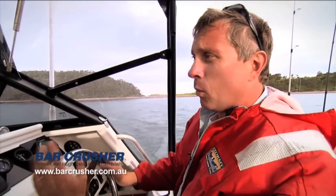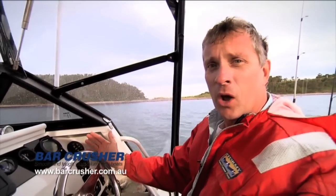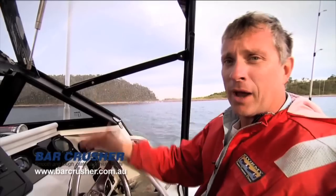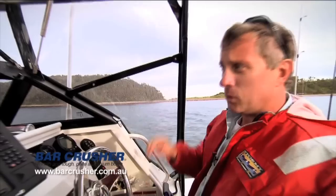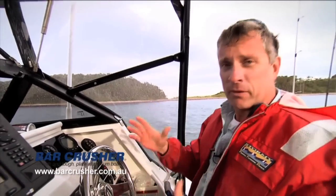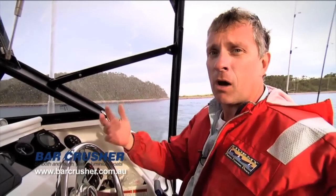What I'll do is give you the basic tips on what you need to know about crossing bars and the sort of things you should think about. The first thing you should know is how bars actually work. What they are is the opening of a river to the ocean and they're influenced very much by wind and tide.